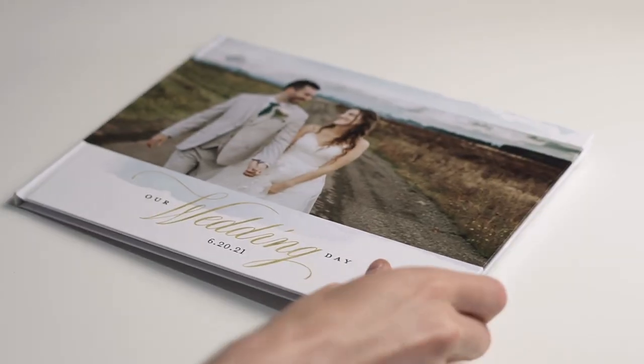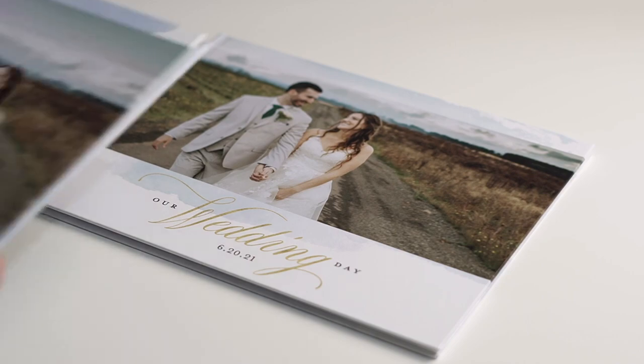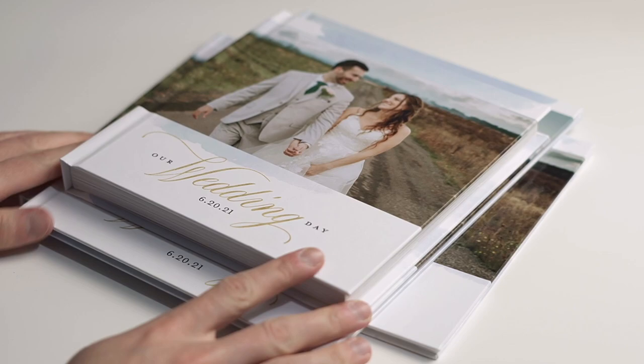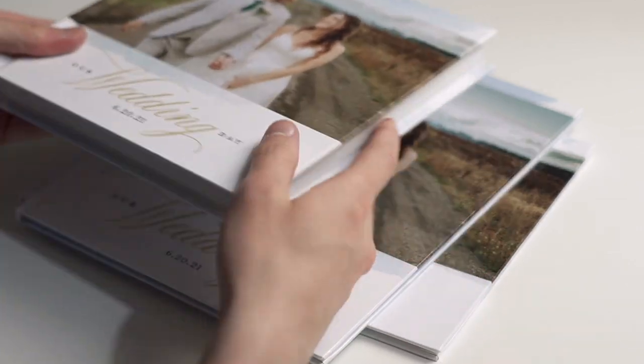The editor works online only, and you have to use a computer to create these products. At the moment, there is no smartphone editor and you can't use the editor offline. So let's start with the most important one — the photobooks. I've got these photobooks here: one landscape, one portrait, and one square.